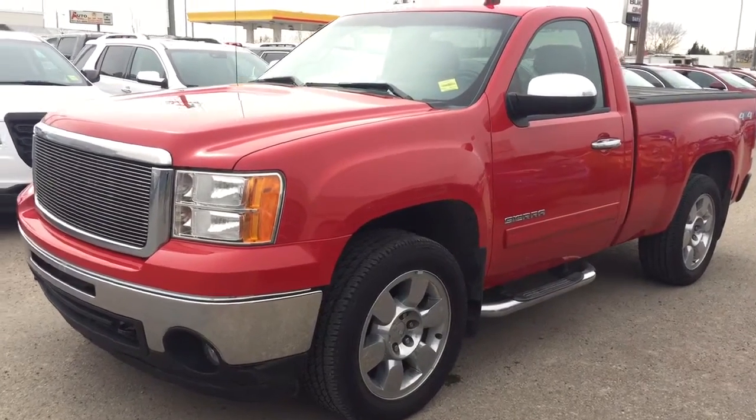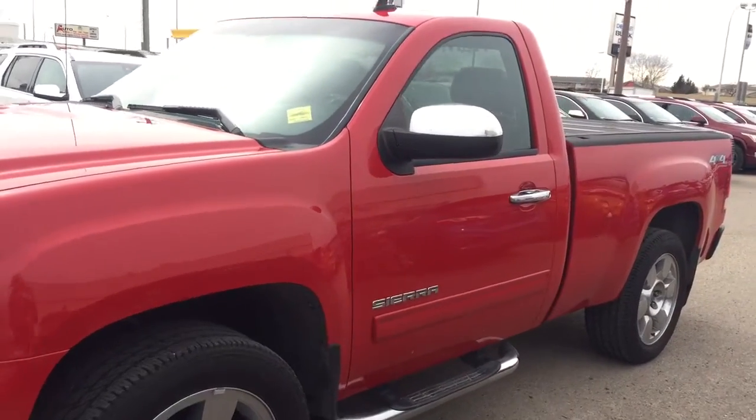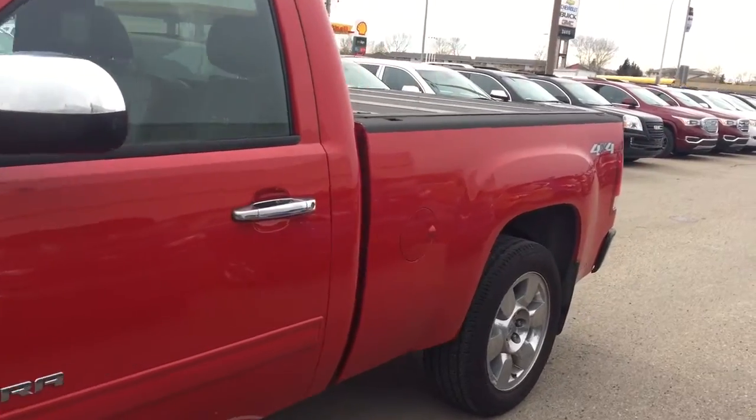Welcome to Davis Chevrolet. This is a pre-owned 2010 GMC Sierra 1500 in the color red.